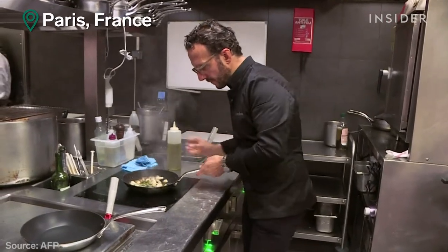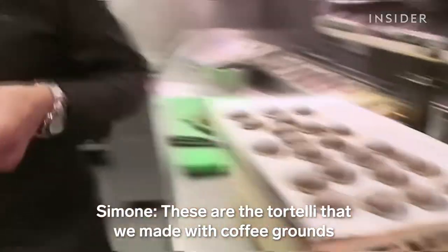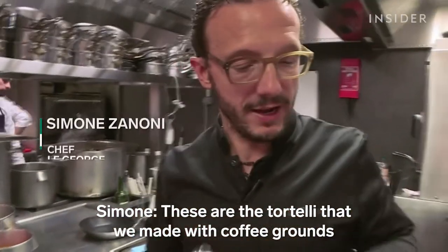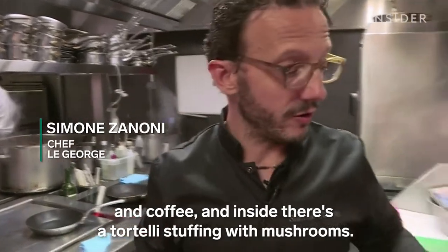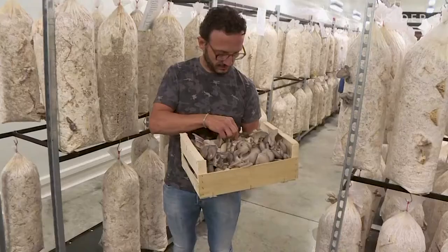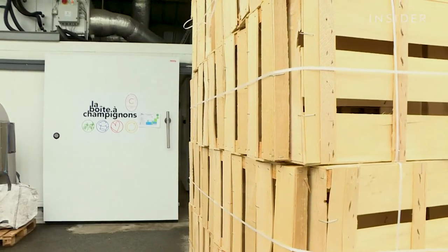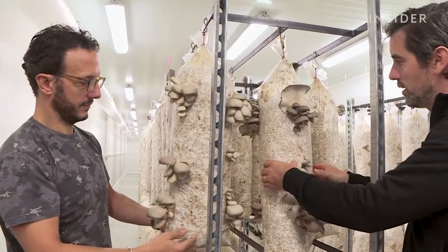Across the border in Paris, one Michelin-starred chef is also repurposing used grounds. These are the tortelli that we made with the coffee grounds and the coffee. At the end, we have the tortelli with the mushrooms. Chef Simone Zanoni gets his mushrooms from La Boite de Champignons, a local startup that recycles coffee grounds and wooden packaging.